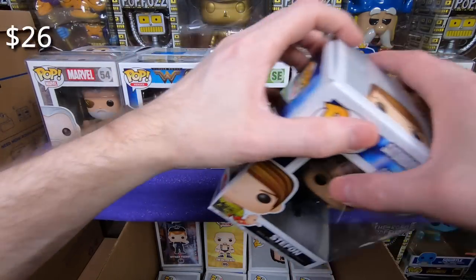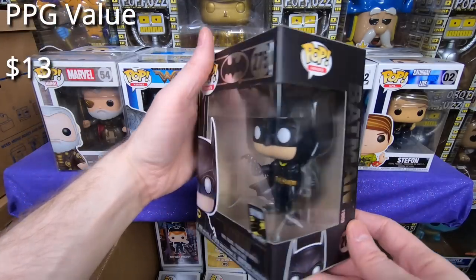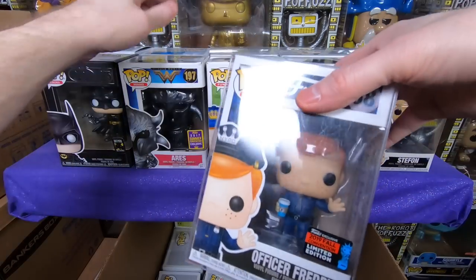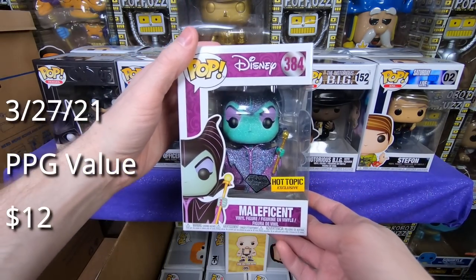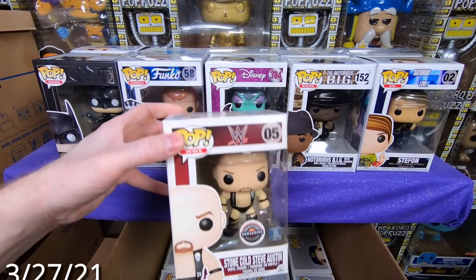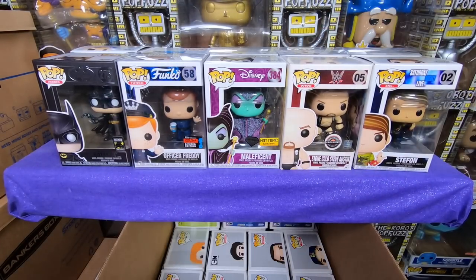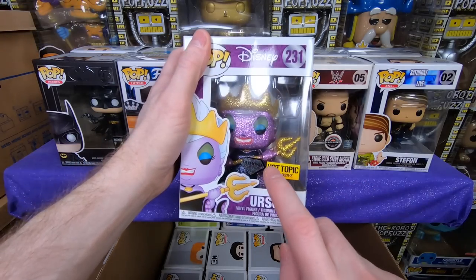Next we have Stefan from Saturday Night Live — I don't think I have that one, so it's going into my collection. We have the 1989 Batman — I love that one, he is so cool, I do have him already. I'm super excited about this one — we have a 2019 Officer Freddy, I really wanted it and couldn't get it at the convention, so I'm thrilled to pick him up, going into the collection. We have the Diamond Maleficent, a Hot Topic exclusive — I don't actually remember if I got that one, it might be going into my collection. We have the GameStop exclusive Stone Cold Steve Austin, a vaulted pop — a couple of my patrons want this one, I'm going to double check their want lists. Next we have the Diamond Ursula from Hot Topic — she is cool looking, I don't remember if I got that one, so it might be going into my collection.